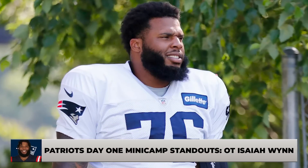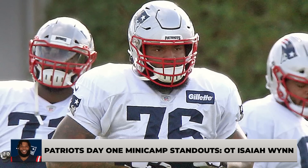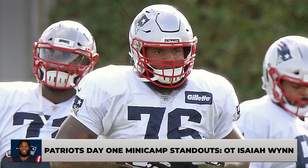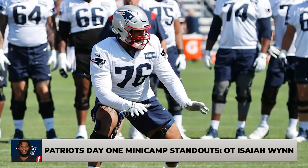Probably the biggest development for the Patriots today: Isaiah Wynn reported for the first time this spring to Gillette Stadium. He did not report for the voluntary portion of the offseason program, but he was out there today for day one of mandatory minicamp playing right tackle. Wynn has played predominantly at left tackle for four straight seasons since being drafted in 2018 in the first round. Today it was Trent Brown, albeit in a limited capacity, taking reps at left tackle with the starting offensive line when Isaiah Wynn was playing right tackle next to Michael Onwenu at right guard.